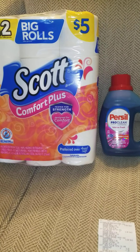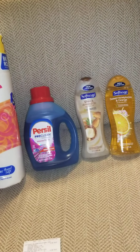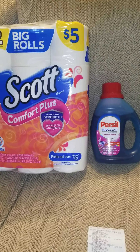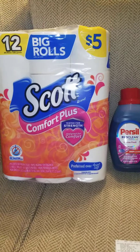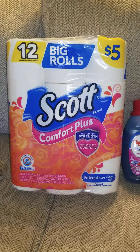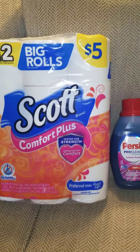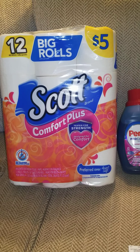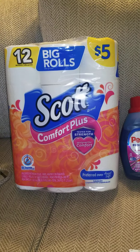So let me go ahead and get into this haul real quick. Walgreens — of course the least favorite store that I used to hate shopping in — has become my favorite here in the past few weeks. This is an ongoing promotion they've been having where you get the 12 big rolls of Scott toilet paper for five dollars, but there's an IVC coupon.